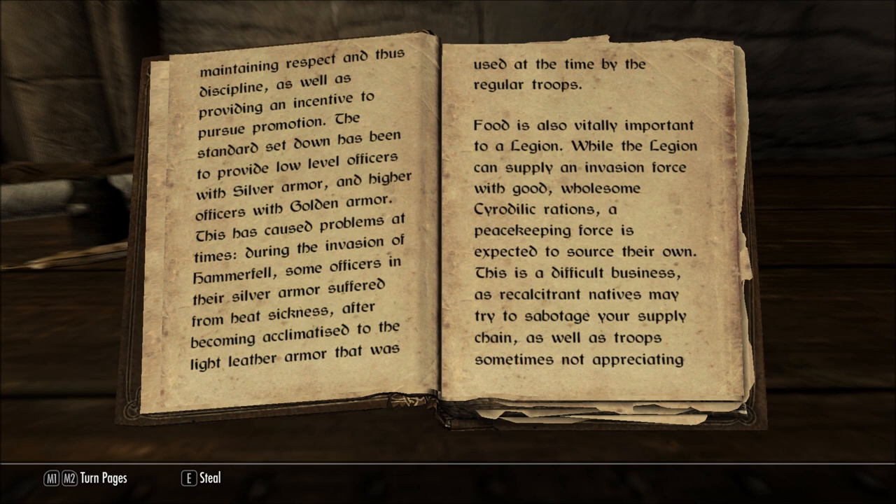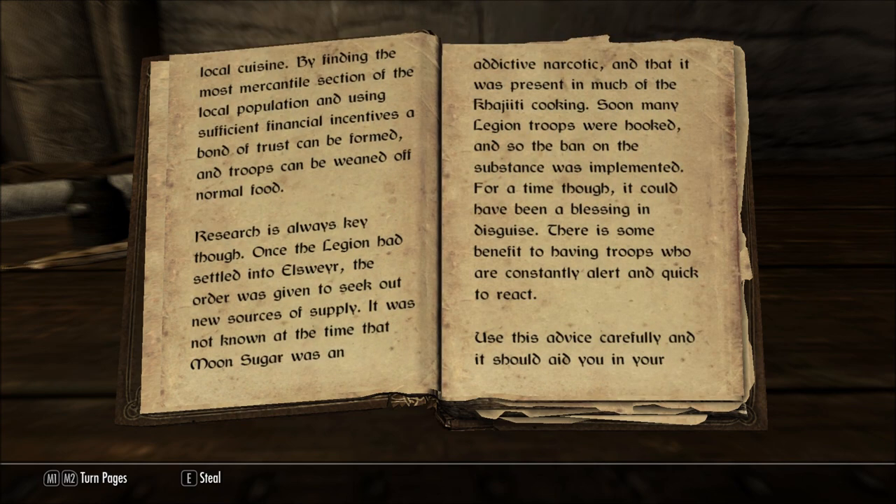Food is also vitally important to a legion. While the legion can supply an invasion force with good, wholesome Ceredillic rations, a peacekeeping force is expected to source their own. This is a difficult business, as recalcitrant natives may try to sabotage your supply chain, as well as troops sometimes not appreciating local cuisine. By finding the most mercantile section of the local population and using sufficient financial incentives, a bond of trust can be formed, and troops can be weaned off normal food.